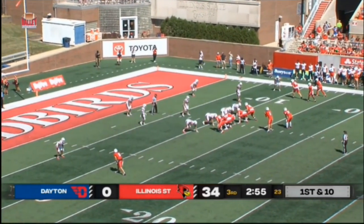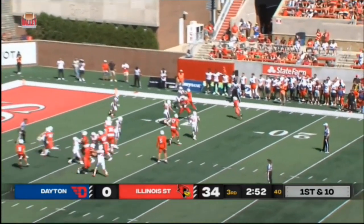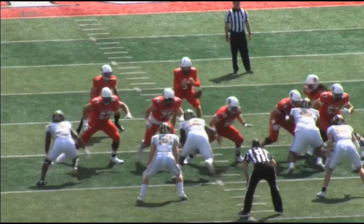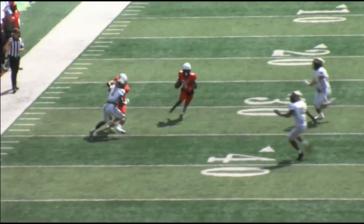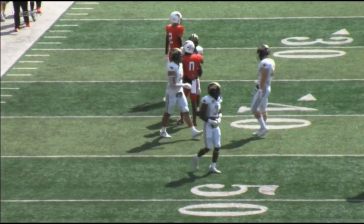He was an all-state track athlete in the 100 and the 200-meter dash, and he was a former running back with over 1,000 yards in high school. This guy can just straight-up run. He had an option to run the ball or to throw it — he took the ball. He thought he had numbers outside, gave it to Jalen Carr, and made the right play there.